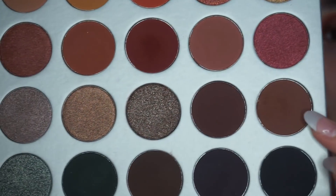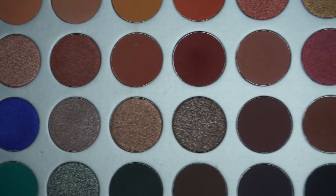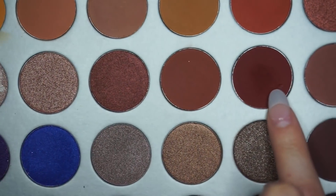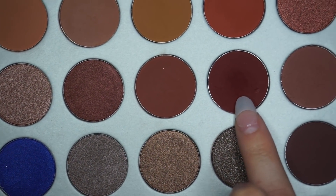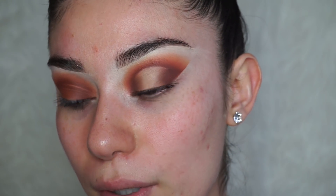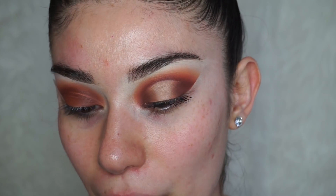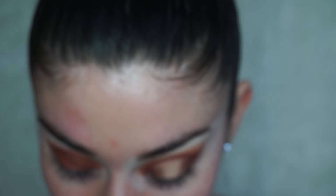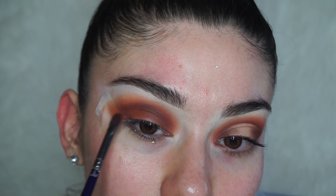Now I'm going to mix the two shades — Mocha and Jacks — and apply them on both the outer and inner corner of the eye. I'm using a Royal and Black nickel painting brush that I got at Hobby Lobby, and I'm just tapping those shades on.